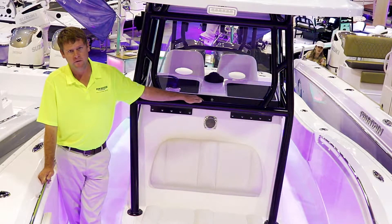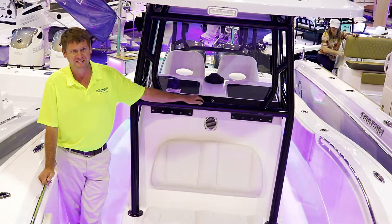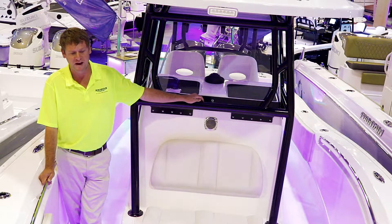Hi, this is Mike Johnson of Ron Hoover, the Marine of Galveston. We are standing in a 2018 32 Cape Horn. This is a solid built boat with a solid hull, but it's fully foam filled. It's a one-piece hull with a top cap. This is a battle wagon of a boat.